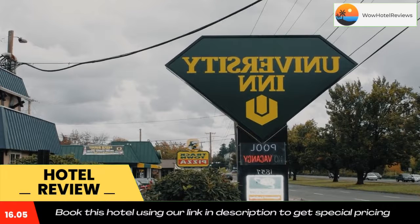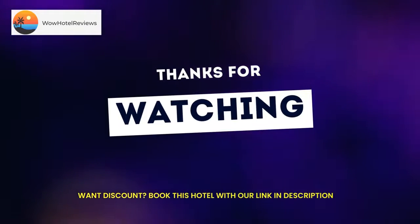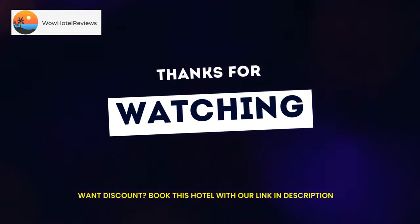Autzen Stadium is home of the University of Oregon's football team. The hotel is six miles from River Ridge Golf Course. There are several nearby restaurants including Prince Puckler's Ice Cream, Beppe and Gianni's Trattoria, Wild Duck Cafe, and McMenamins.